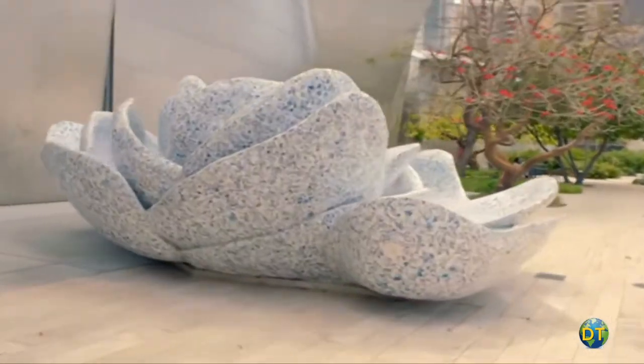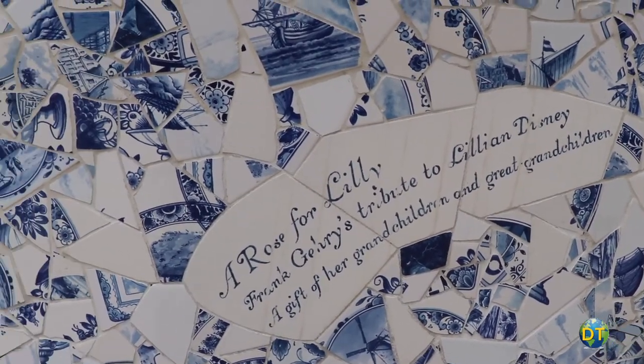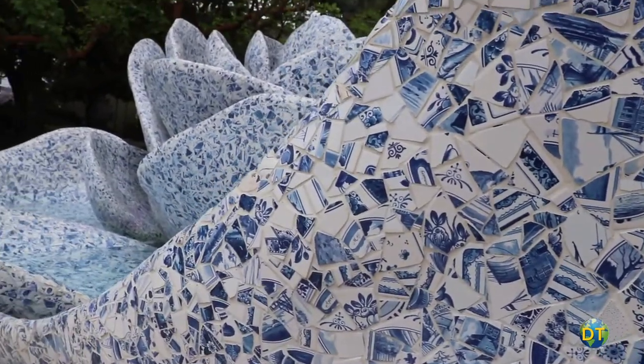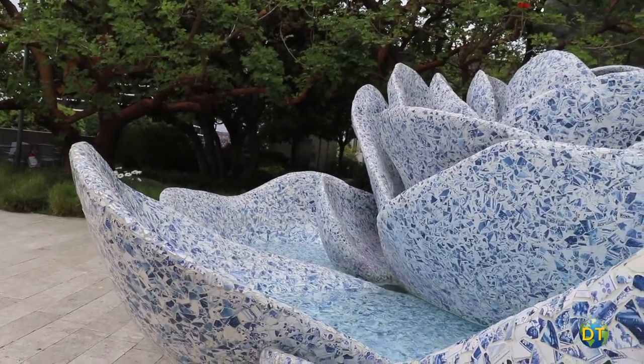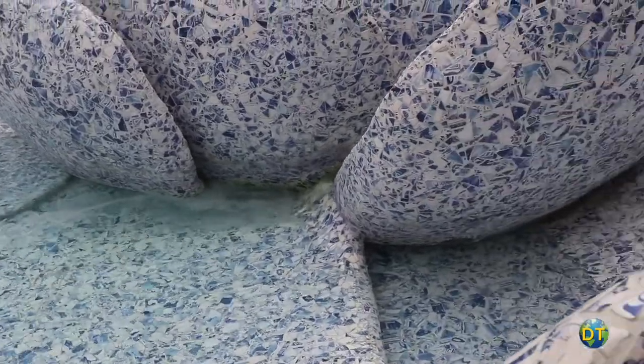The centerpiece of the garden is the Lillian Disney Fountain, named the Rose for Lily, and also designed by architect Frank Gehry. The fountain is rose-shaped and covered with a mosaic of shattered blue china. It is a tribute to the Disney matriarch whose gift made the concert hall possible.